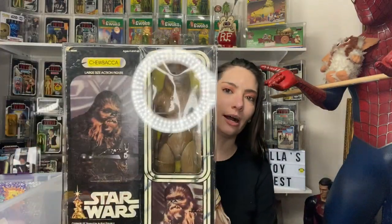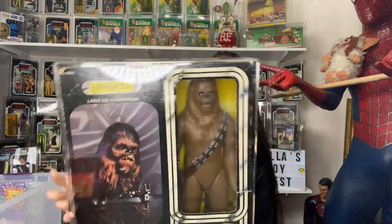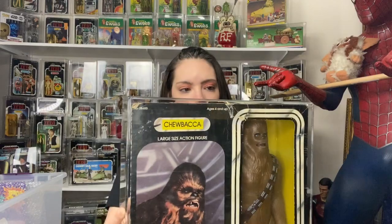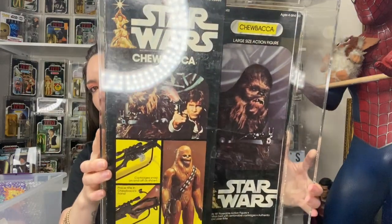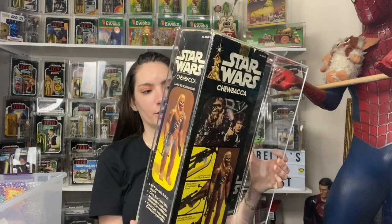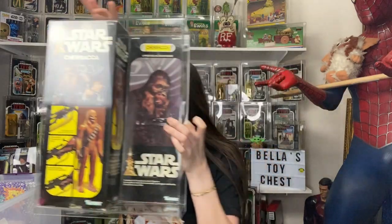I did not pick up the Han Solo because I already have Han Solo sealed — I needed Chewbacca. There's Chewbacca, sealed! I'm not going to take it out of the case because it's in there very tightly. Here's the Chewbacca, and here's the side. Overall it's in good condition — it's sealed and I needed it for my grading stuff.